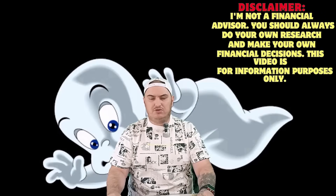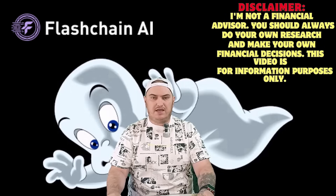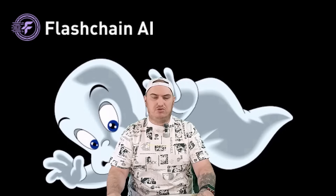Greetings to all subscribers of the channel and also casual viewers. In today's video, I will show you the Flashchain AI project, which is the future of decentralized AI and also cryptocurrency mining.